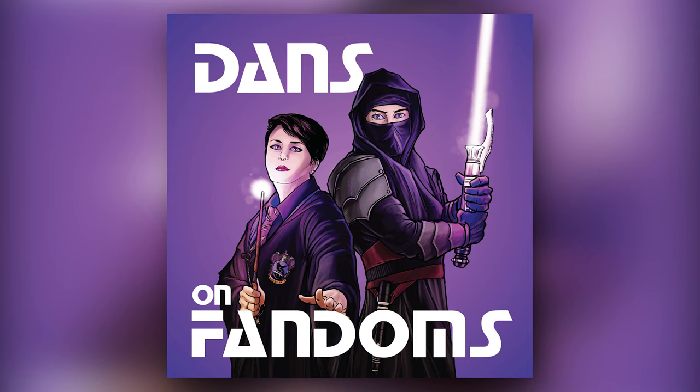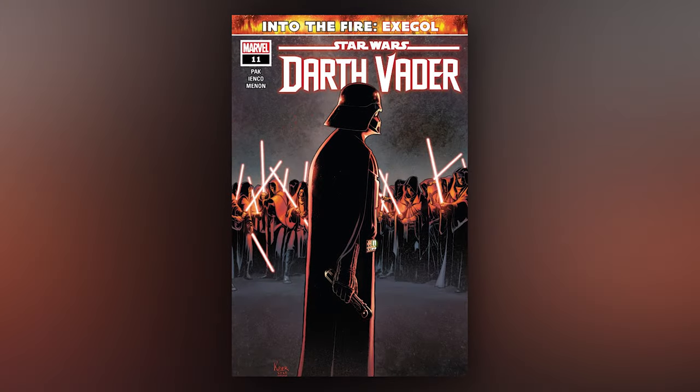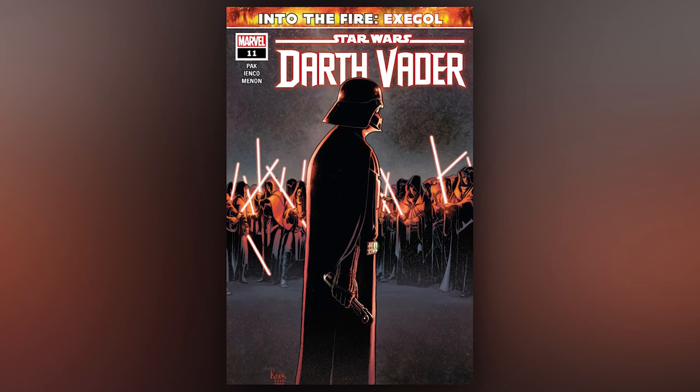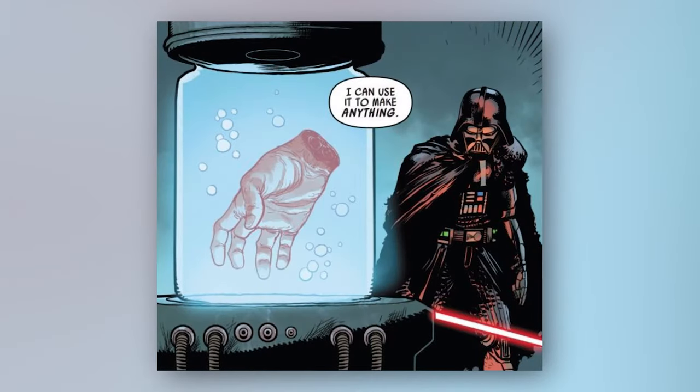Welcome to Dan's On Fandoms. I'm Dan. Greg Pak's Darth Vader comic series recently released issue 11, which featured some very interesting bits of info and easter eggs, including this mamma jamma.